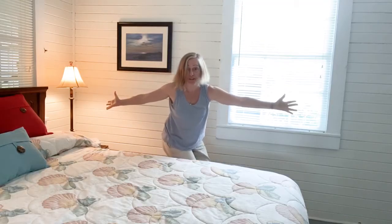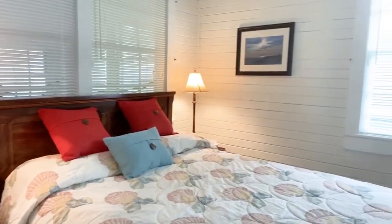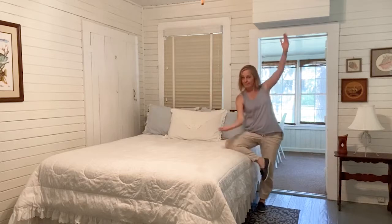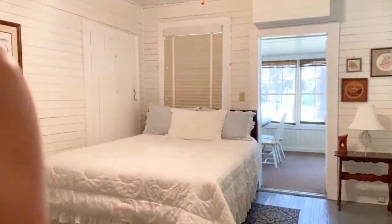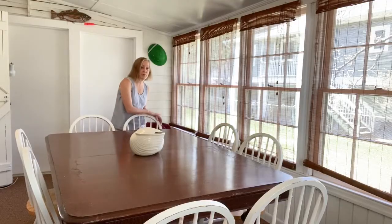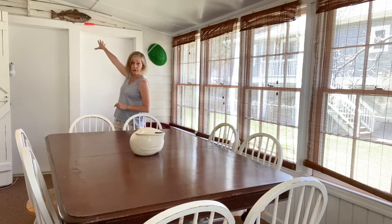This bedroom is by the kitchen. And this bedroom's by the back porch. This is the third bedroom in the house. Bathroom's right here. We have a back porch that's also been closed in, and we have storage for our fishing poles up here.